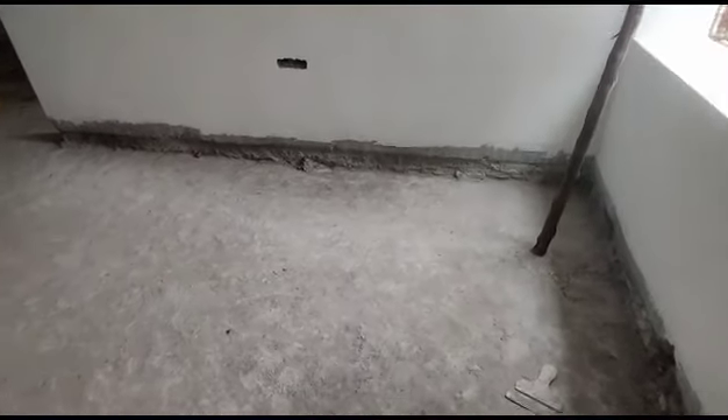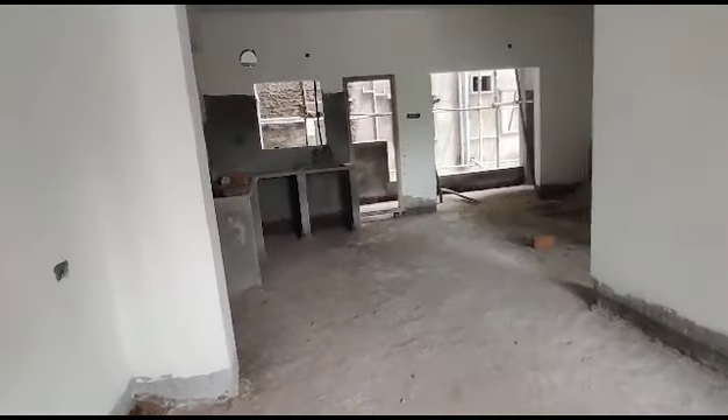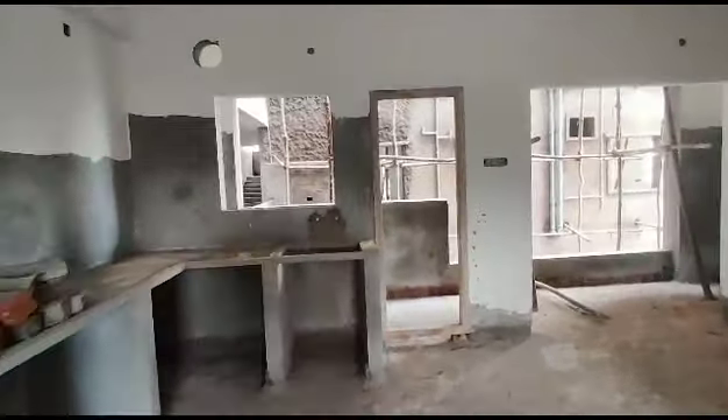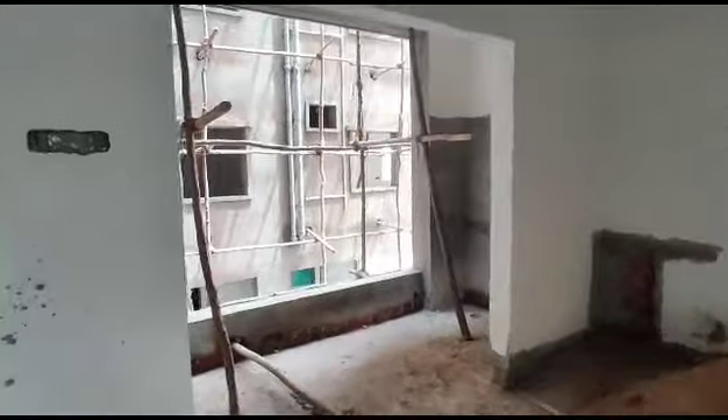Next is the entrance. This is the hall. This is the kitchen with an attached wash area. This is the dining area with an attached balcony.